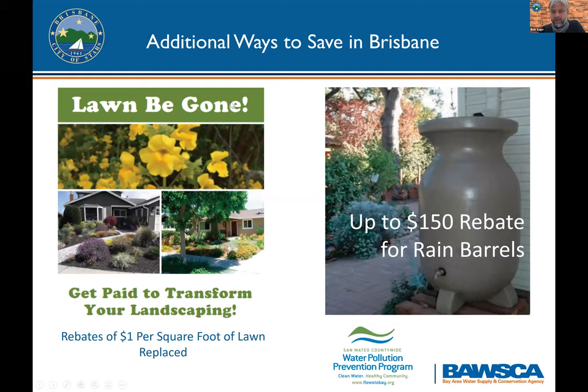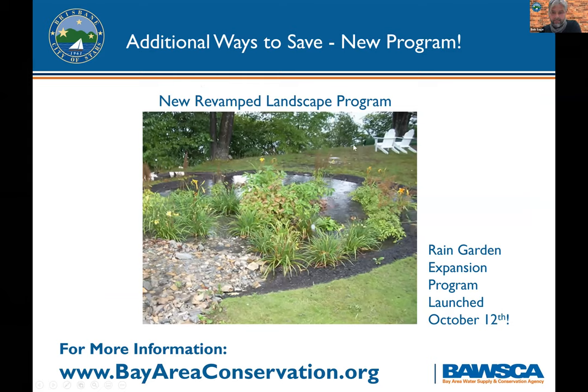BAWSCA offers a number of programs and Brisbane participates in quite a few. If you're a Brisbane resident, there's a Lawn Be Gone program — you get a dollar rebate per square foot of lawn if you take out your lawn and put in drought-tolerant planting. There's also a $150 rebate if you install a rain barrel, and a new Rain Garden Expansion Program just launched. If you live outside Brisbane, your city may participate in some of these programs. Visit bayareaconservation.org for a full list.